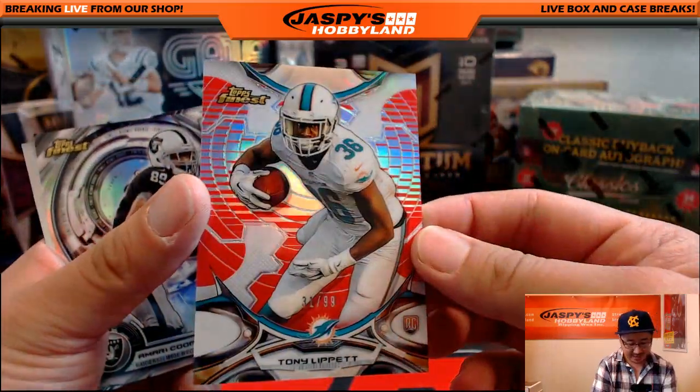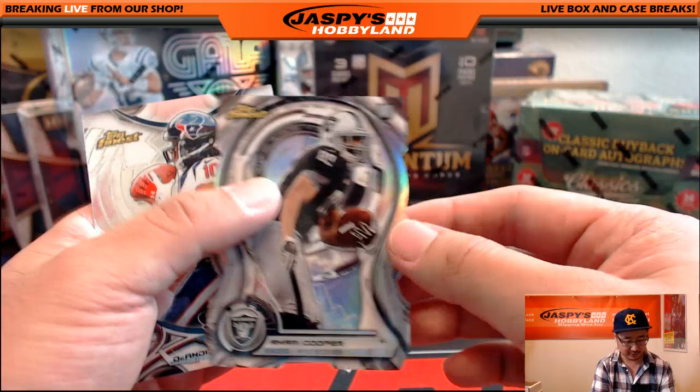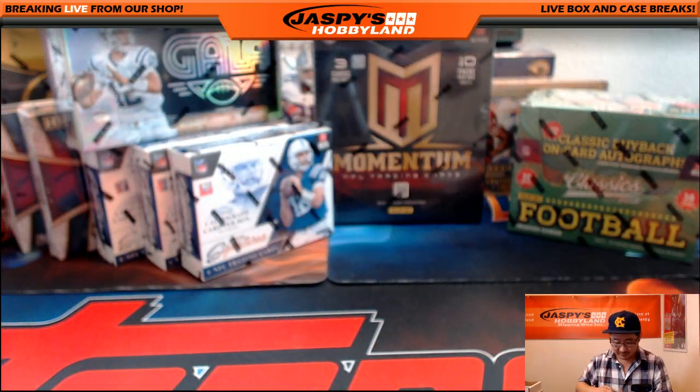31 out of 99 — just five off the jersey number. 31 out of 99, Tony Lippett for the Dolphins. That goes to Bulldog fan. There's Amari Cooper and DeAndre Hopkins. And that's Topps Finest done.